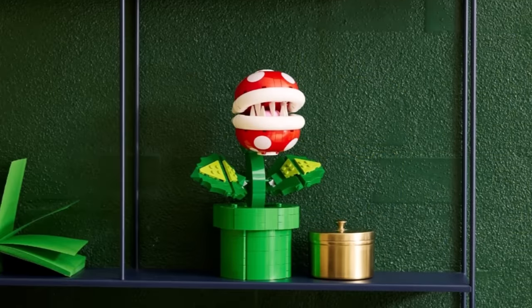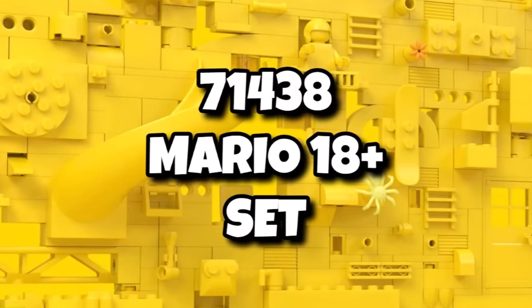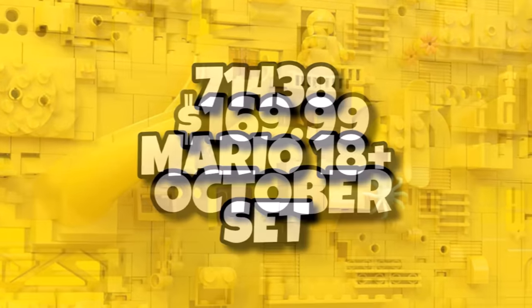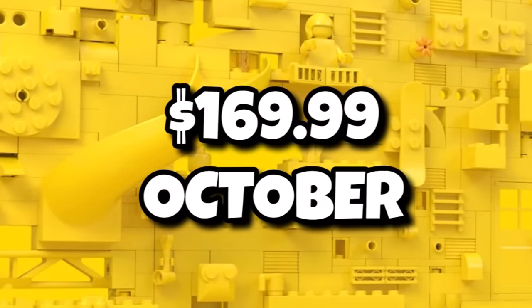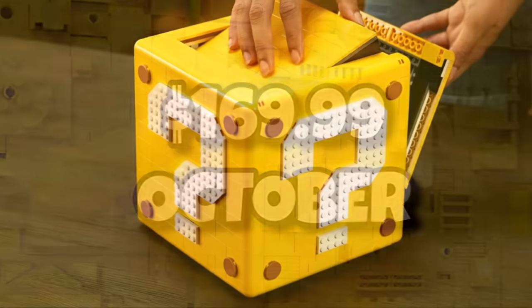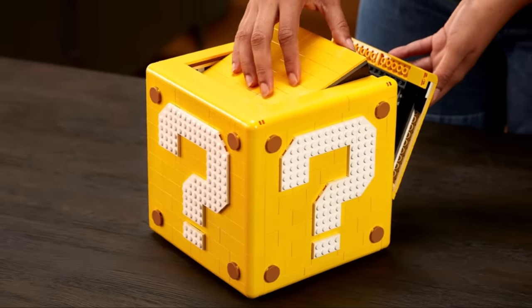Finally, LEGO Mario is getting its annual 18-plus set, number 71438. Sadly we don't know the piece count, but we do know it's going to be $170, launching on October 1st. So there are still a few unknowns for those gaming sets, but it's nice we are getting so many gaming sets within the LEGO portfolio.